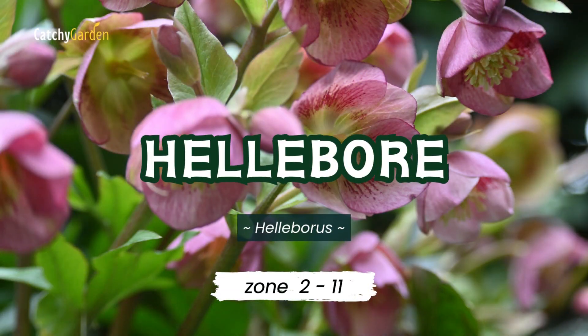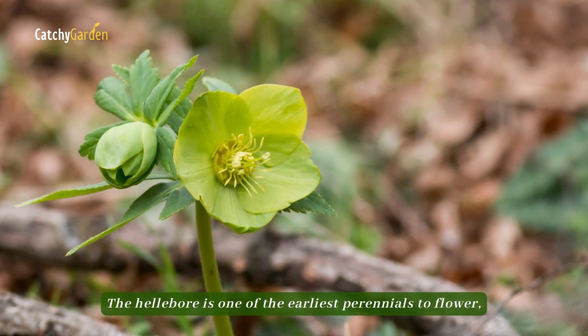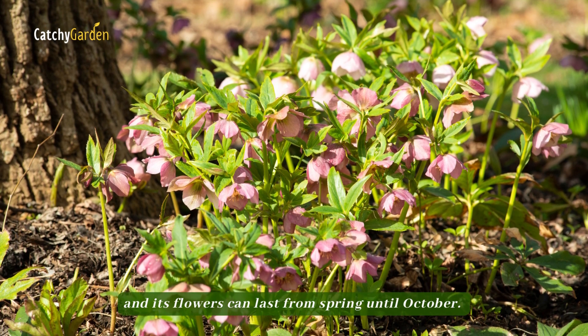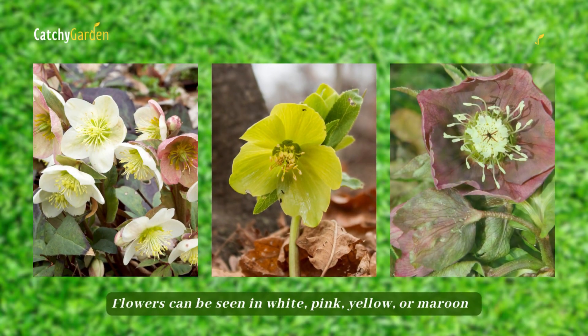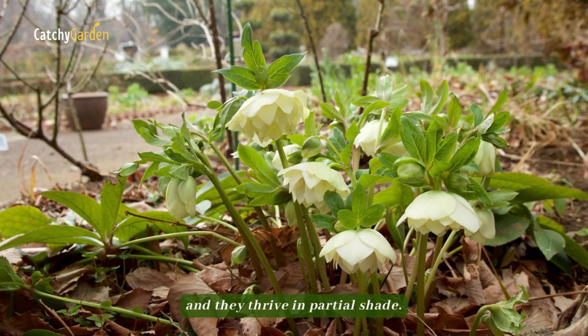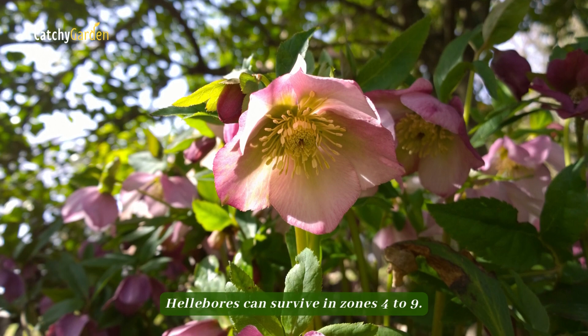Number 2: Hellebore. The hellebore is one of the earliest perennials to flower, and its blooms can last from spring until October. The big saucer-shaped blooms are exquisite in their delicacy. Flowers can be seen in white, pink, yellow, or maroon with bold patterns. Hellebores can withstand cold and deer damage, and they thrive in partial shade. Hellebores can survive in zones 4 to 9.